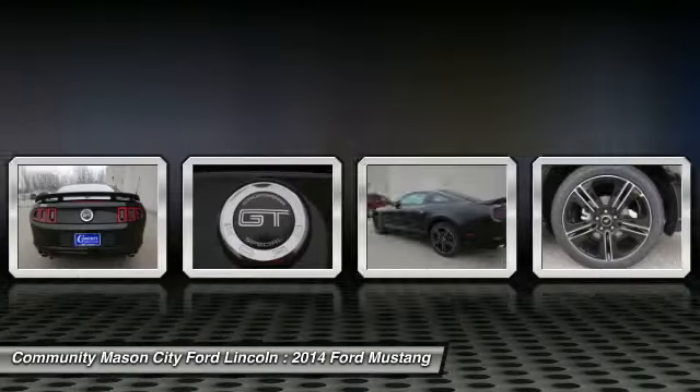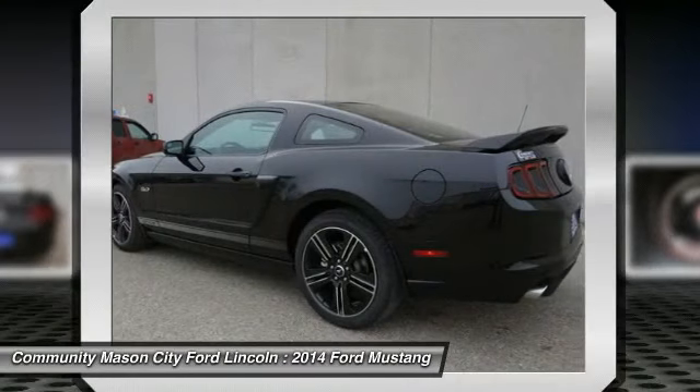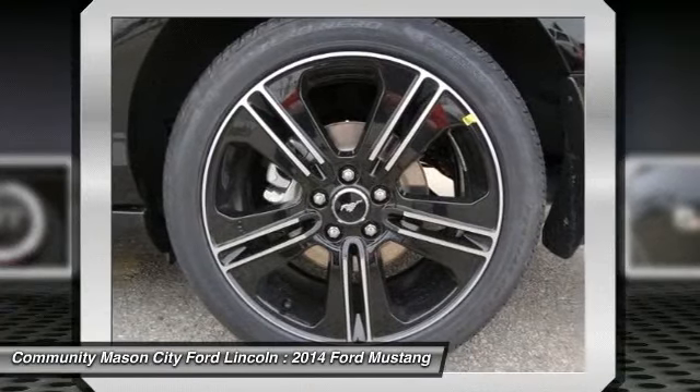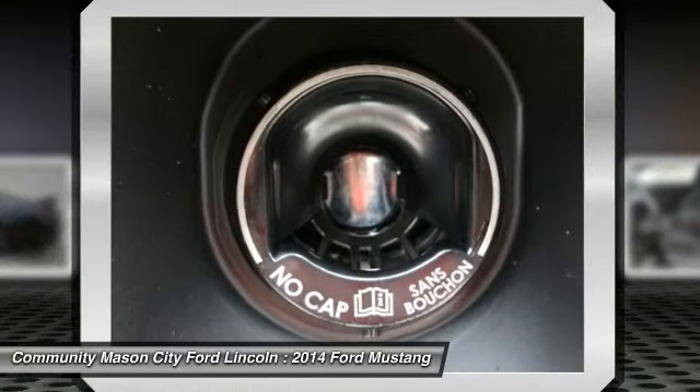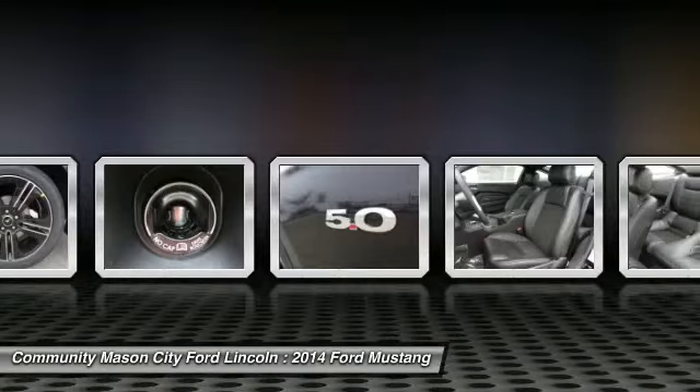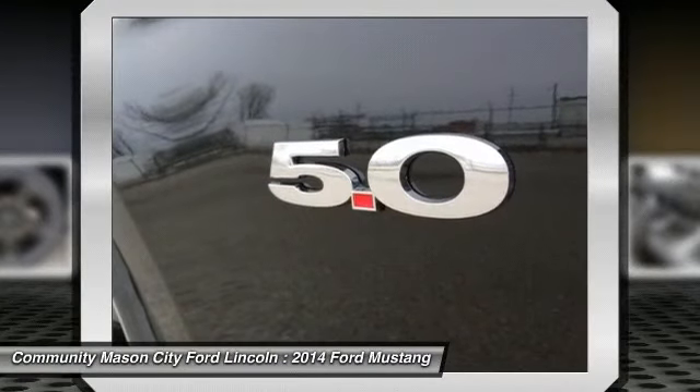Option packages. Engine: 5.0L 4V TVCT V8. The GT with black exterior and charcoal black interior features an 8-cylinder engine with 420 horsepower at 6,500 RPMs.